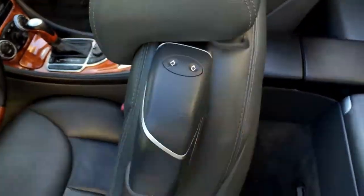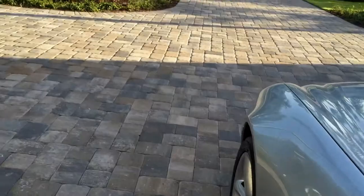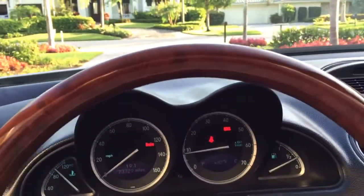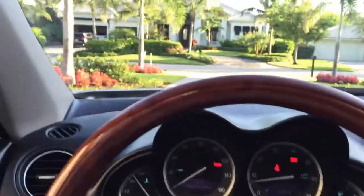Inside you've got a CD changer — very nice and proper, everything as it should be. Just by pressing this little button up there you get access to the rear area. Let's fire up this big V8.